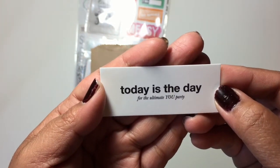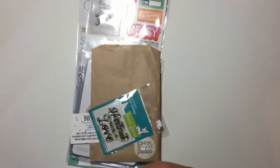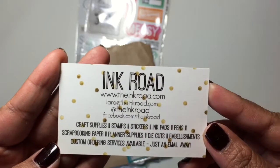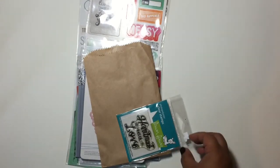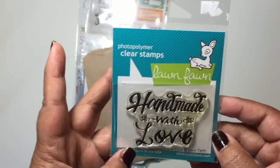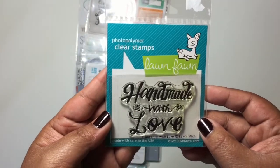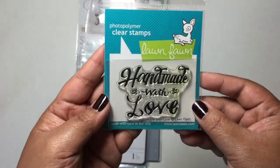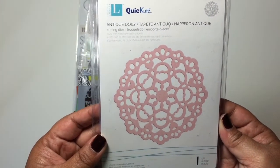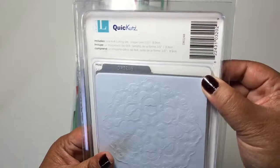I love this — 'Today is the day for the ultimate you party.' Here's also her other business card. I found out about her through Instagram. And then I got this Lawn Fawn Snap — everything I got was 50% off. I got this Handmade with Love, and I got this Quick Cuts Die. I just thought how cool that was.